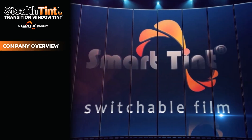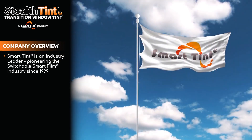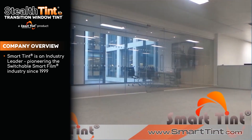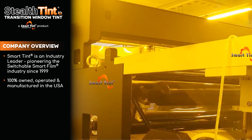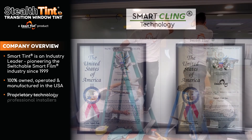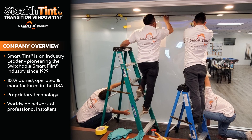SmartTint is an industry leader, pioneering the switchable smart film industry since 1999. SmartTint Switchable Film is 100% owned, operated, and manufactured here in the United States. SmartTint uses proprietary SmartKling self-adhesive technology on all of its self-adhesive products, with an easy-to-install peel-away backing, providing a permanent application. SmartTint offers the largest worldwide network of top installers, along with outstanding technical support.